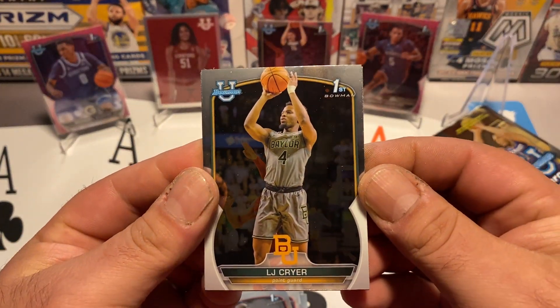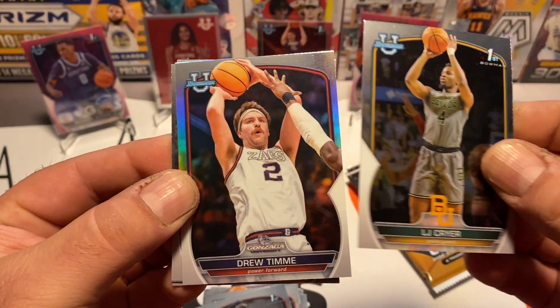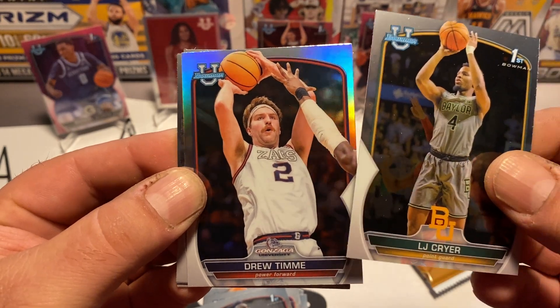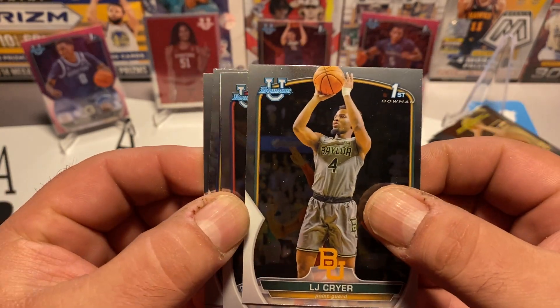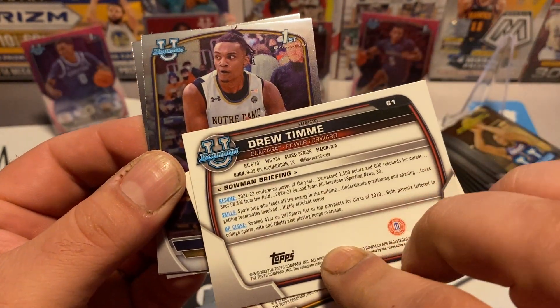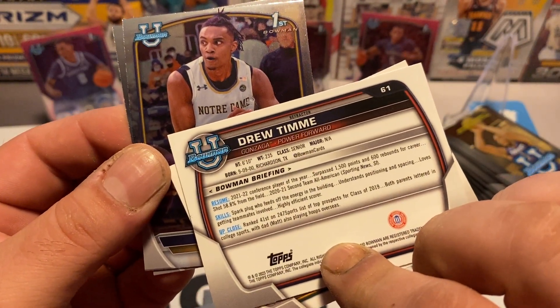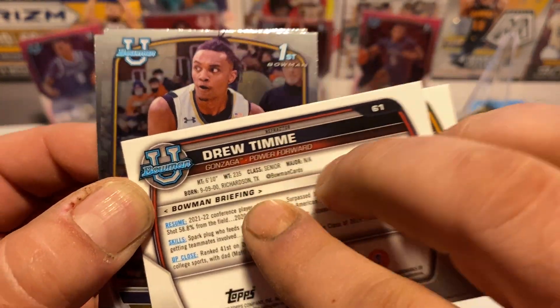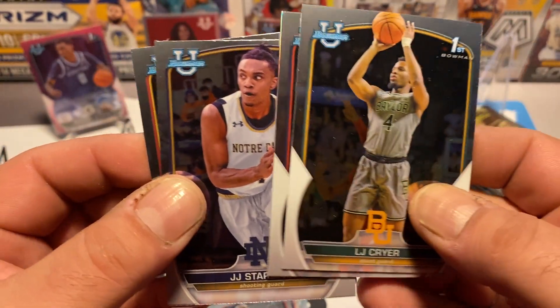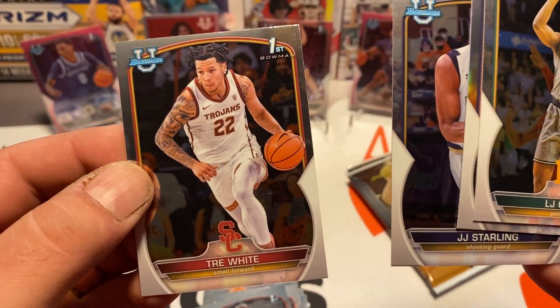LJ Cryer, First Bowman. Drew Timme did not get drafted — that was crazy. And that looks like a silver prism there — well, it won't be called a prism, I guess it'll just be called a refractor since we're dealing with the Topps product, and it does say 'refractor' right here. JJ Starling and Tray White. Two more packs for the first blaster.